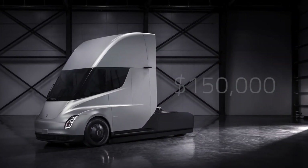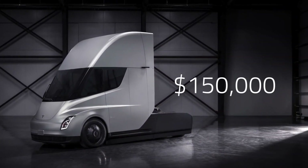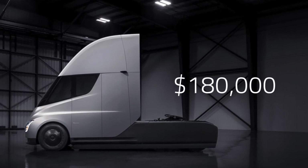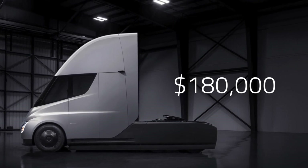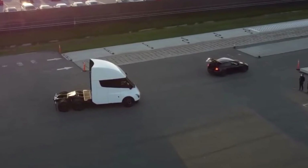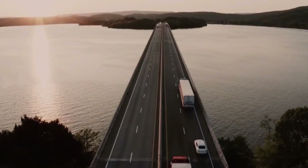The expected base price for the 300 mile range Semi is $150,000, whilst you can expect to pay up to $180,000 for the 500 mile range Semi. Whilst this may seem expensive, it involves a very low cost of ownership, with a helpful two year payback period and savings from fuel consumption.